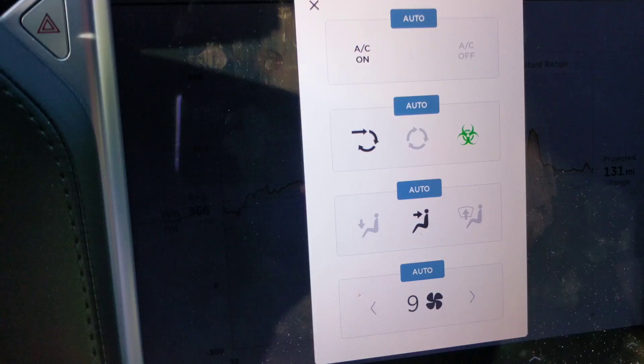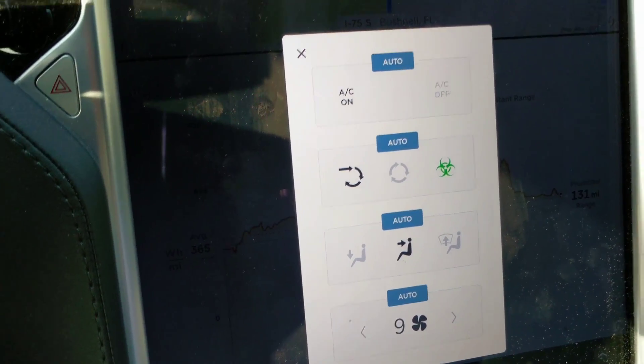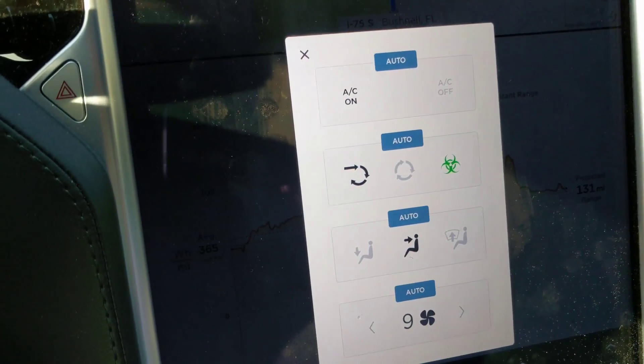I've got the bioweapons defense mode on. All you do is push the climate button, and then you select bioweapons defense mode.